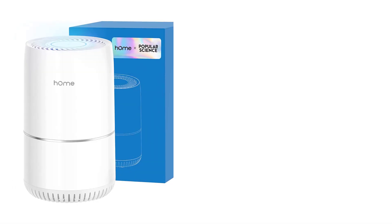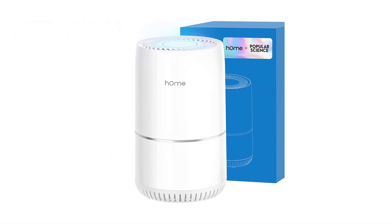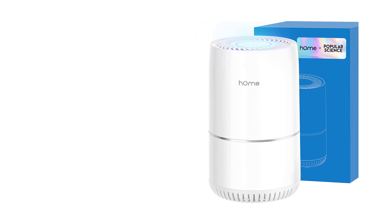With three fan speeds, a child lock, two night lights, and a touch-to-control feature, this air purifier is a fantastic deal for such a low price.